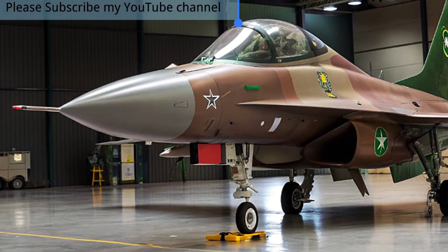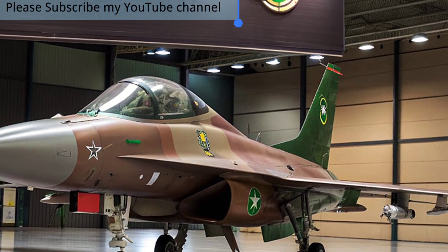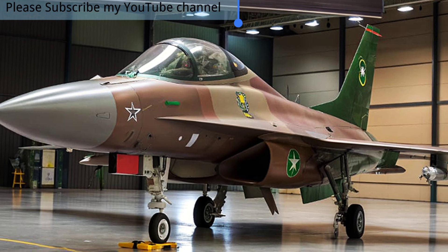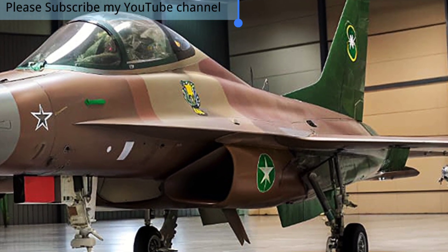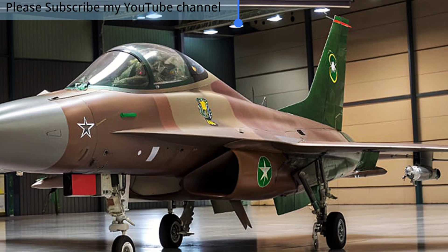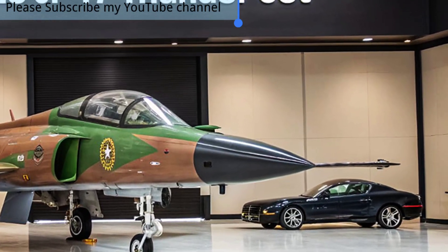By 2025, the JF-17 Thunder has undergone significant upgrades, particularly in its Block III variant. This latest version is equipped with an advanced active electronically scanned array (AESA) radar, improved electronic warfare systems, and the integration of cutting-edge long-range air-to-air and precision-guided weapons.